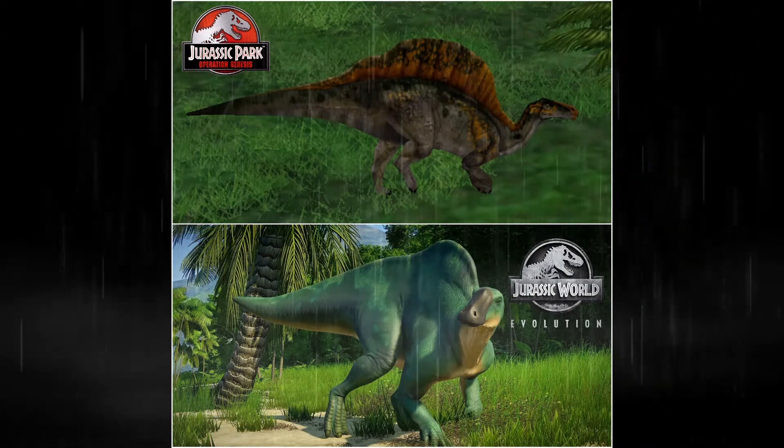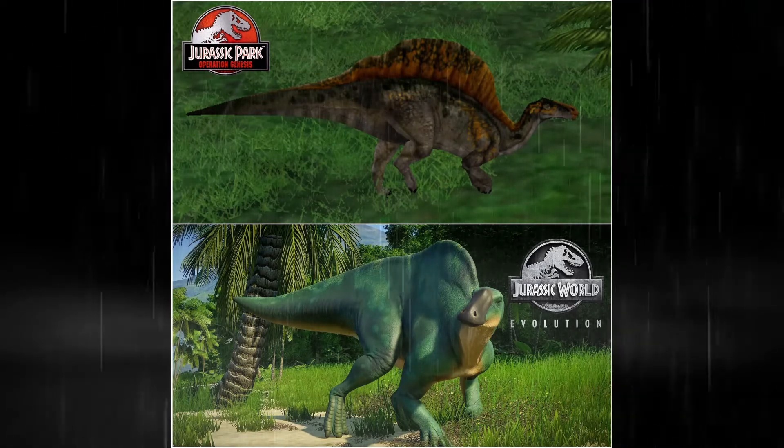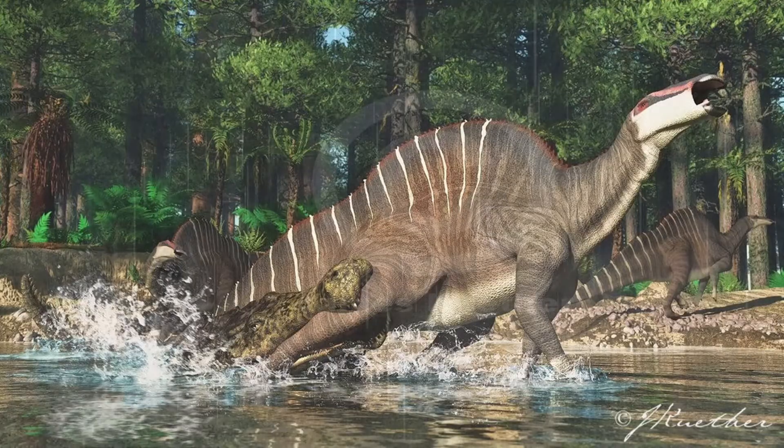The sail has been theorized to be used for thermoregulation or as a display structure, but also has been theorized to maybe be able to store energy in a hump style, similar to a bison or a camel.